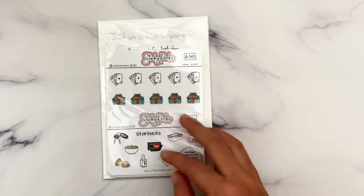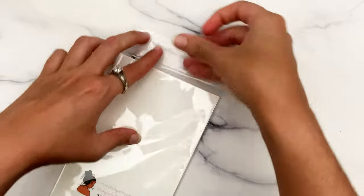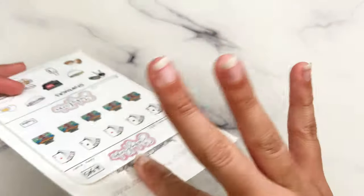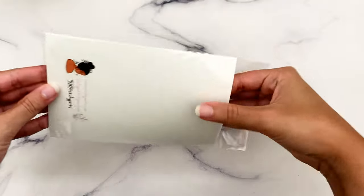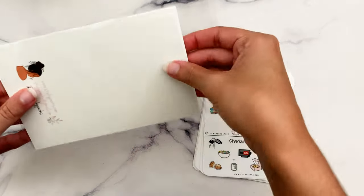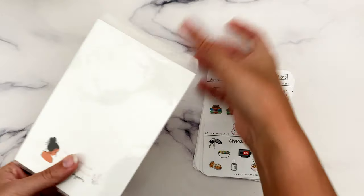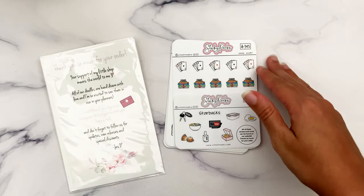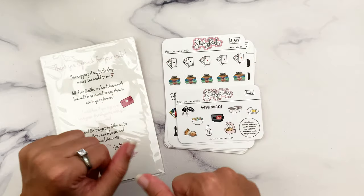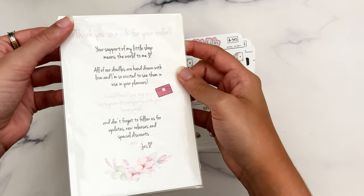Next we'll move into Sticky Perks, which is a new-to-me shop. She's been on my list for quite some time, and I think I just started paying closer attention recently. She was having a sale and I figured it was time to at least check out how much I wanted. I think the shop owner's name is Jazz, maybe short for Jasmine — these are all hand-drawn doodles, which I love. I love how many shops have hand-drawn doodles in their own style.